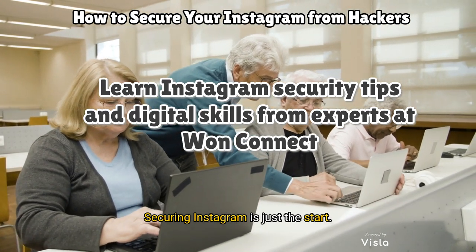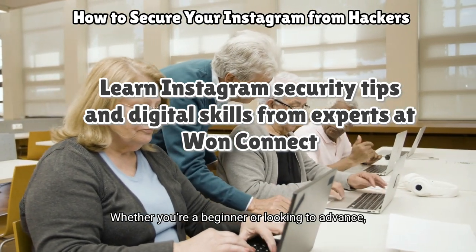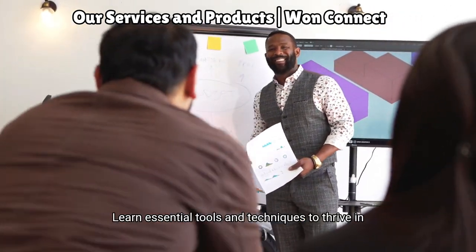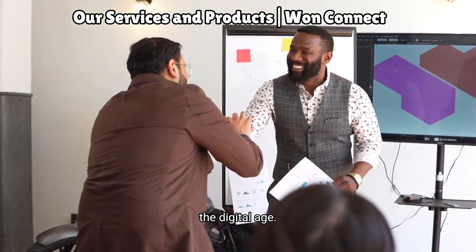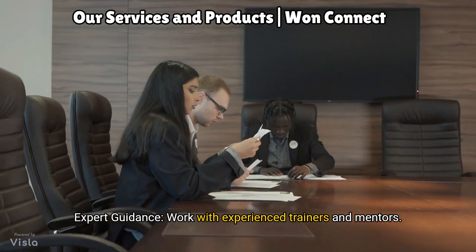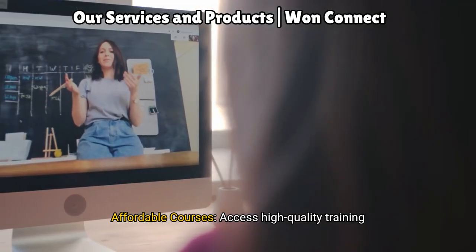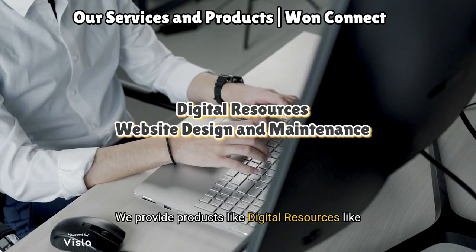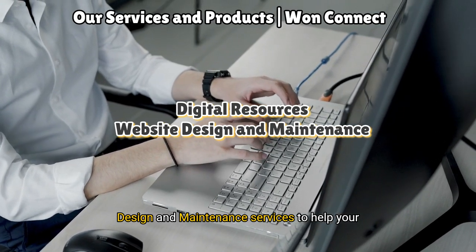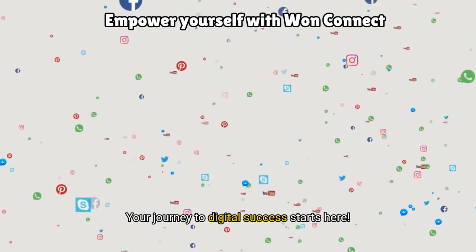Securing Instagram is just the start. At One Connect, we help you unlock a world of digital skills. Whether you're a beginner or looking to advance, we've got something for everyone. We offer digital skills training, community outreach programs, expert guidance from experienced trainers and mentors, and affordable courses. We also provide digital resources like e-books and templates, and website design and maintenance services to help your business shine online. Let's empower yourself with One Connect — your journey to digital success starts here.